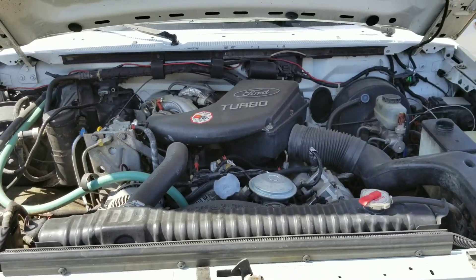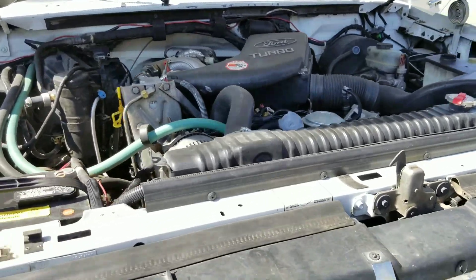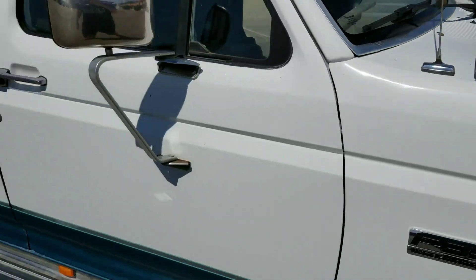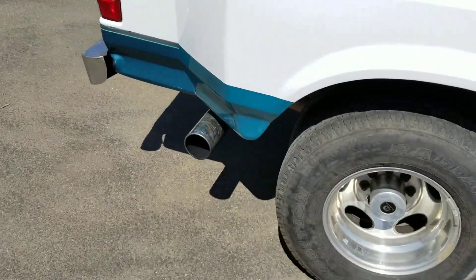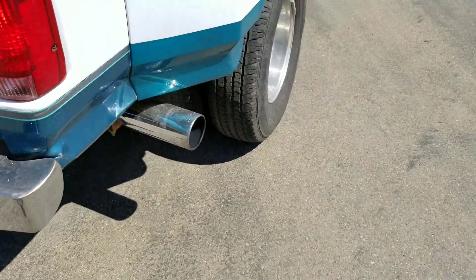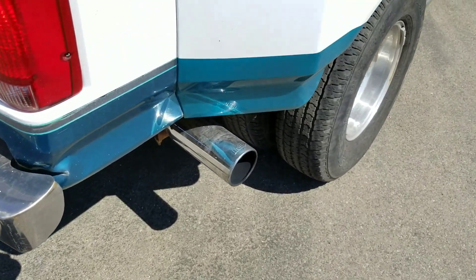Let me go ahead and pop the hood to show you how clean this thing is — runs like a top, it's pretty clean. No smoke ever comes out of the tailpipe unless you hammer the gas; sometimes black smoke will come out because the injection pump is tuned up and some other things are done to it.